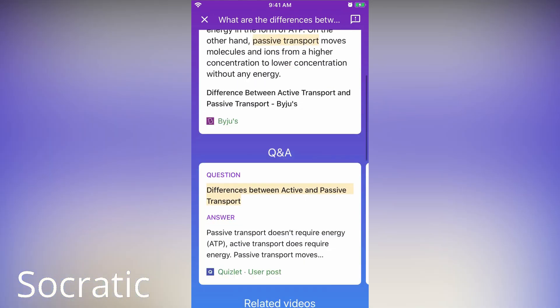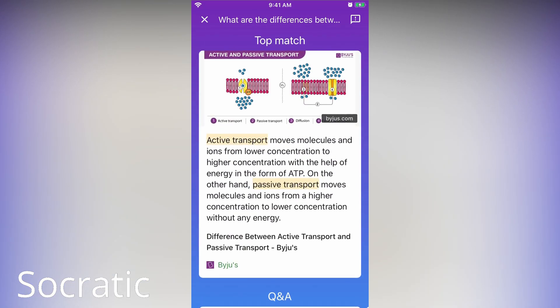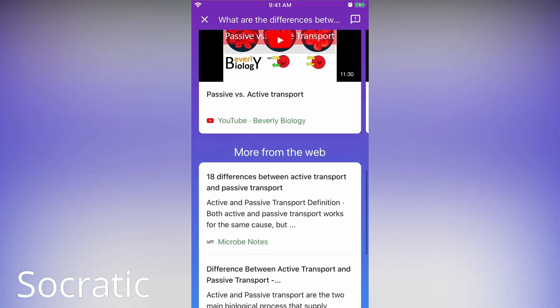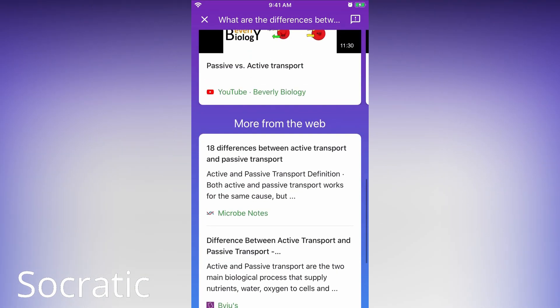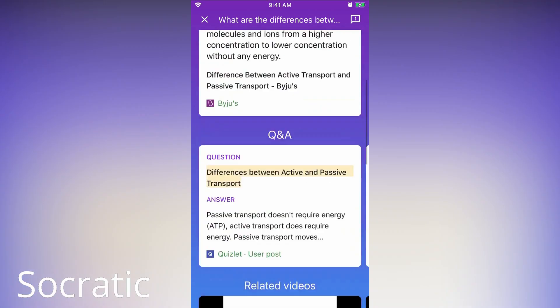Google AI is leveraged with dedicated algorithms that break down algebra, geometry, trigonometry, biology, chemistry, physics, history, and literature problems, also having the ability to simplify concepts into smaller, easy-to-understand lessons. So this is a must-try app for students.